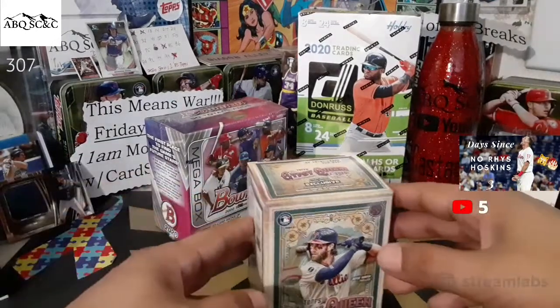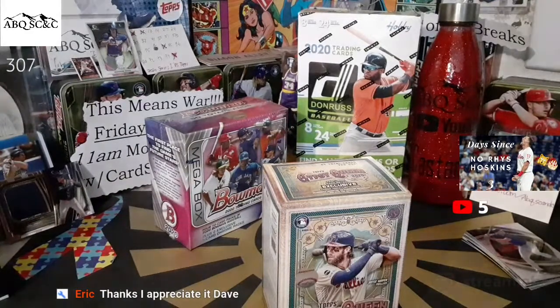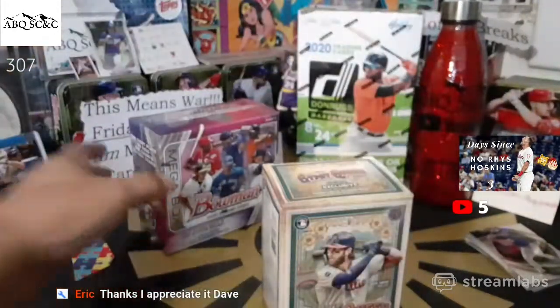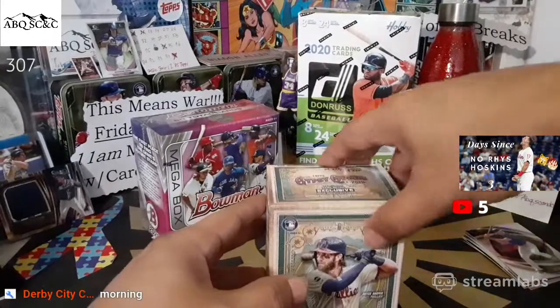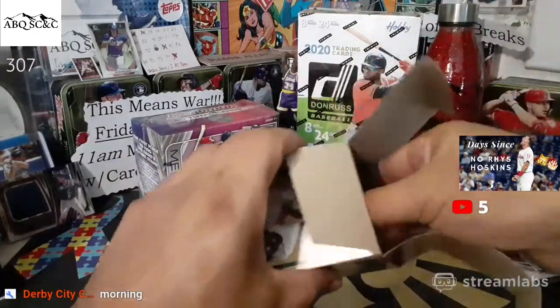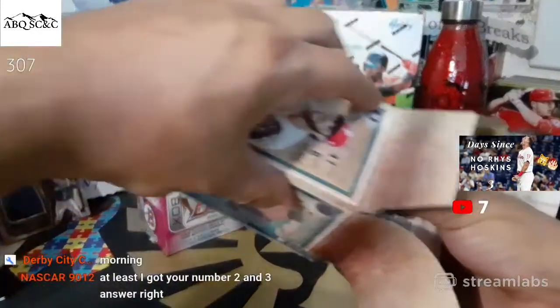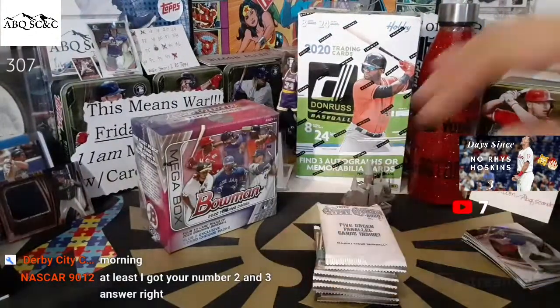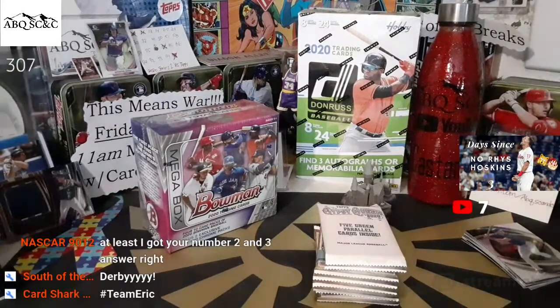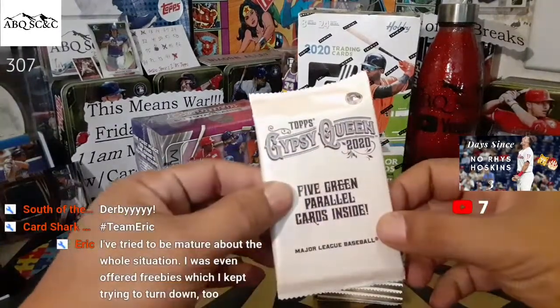We're going to open Gypsy Queen — we've got nine minutes before we get started on the auction. One more fast money round, two cards left. Then we'll open Gypsy Queen and get to the auction, and we're opening a mega box of 2020 Bowman. Hopped on the stream super early! Gypsy Queen blaster box — five green parallels inside. Robert Jenkins has sponsored all the boxes today, appreciate you Robert — you are a fine individual.